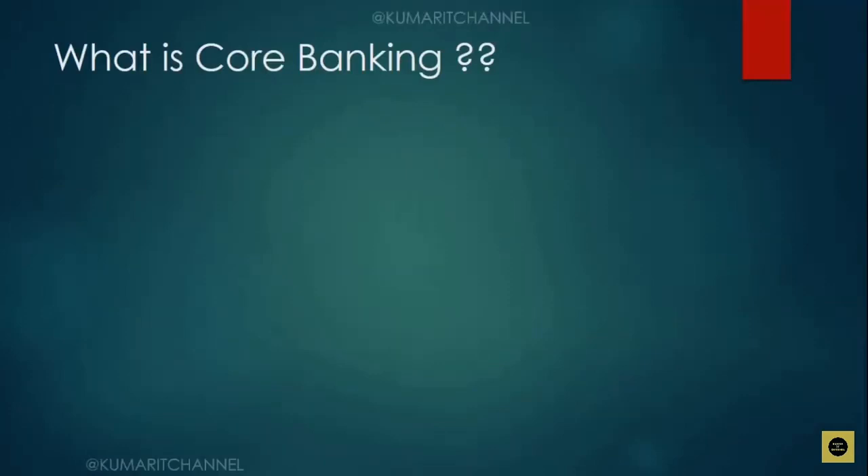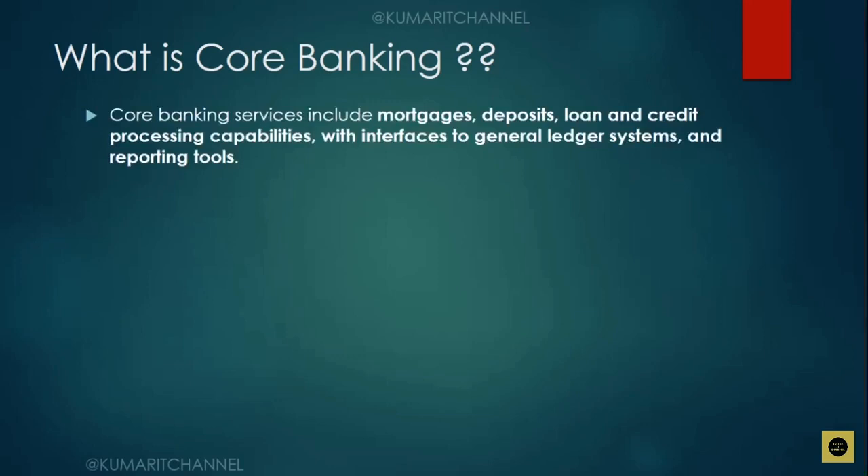Now for another question: what is core banking? Core banking services include mortgage, deposits, loan, and credit card processing capabilities that interface with general ledger systems and reporting tools. The benefit of core banking is that it minimizes human intervention, thereby eliminating errors. Most of the applications used as part of core banking — like deposits and lending, which are the two pillars of a bank — are considered core banking. Various services are provided, using mainframes as the application at the backend. Without mainframe, these applications will not run.